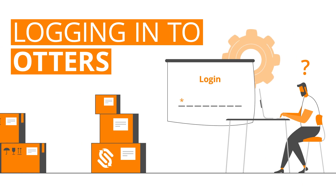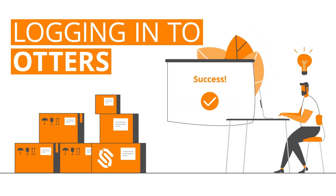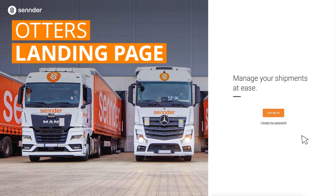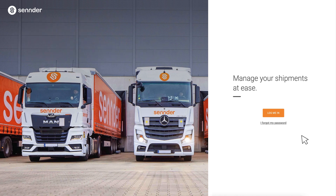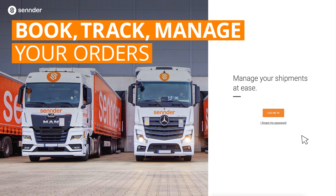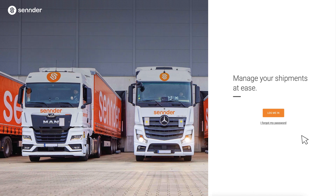Getting started with Otters: how to log in. Welcome to Otters, the Sender Shipper Portal. Otters is a tool designed specifically to support shippers by helping you gain visibility and control of your shipments. Otters helps you quickly book, track, and manage your orders with just a few clicks, keeping your day-to-day simple and straightforward.